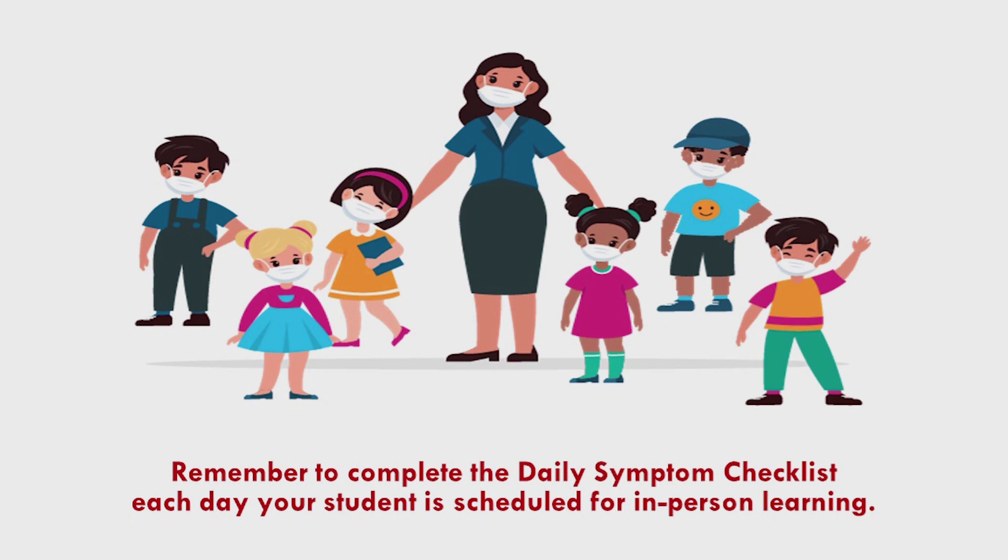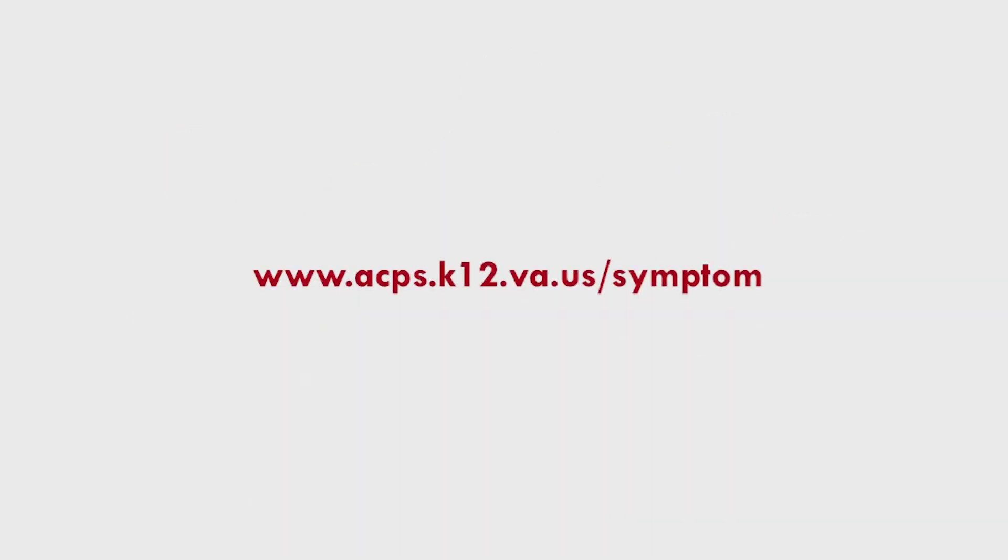Thank you for helping us keep COVID-19 out of our schools. We can't wait to see students back in the building. Hope you have a great day. Thank you.